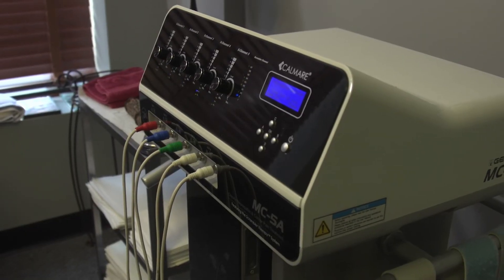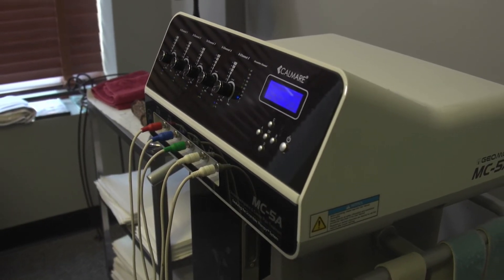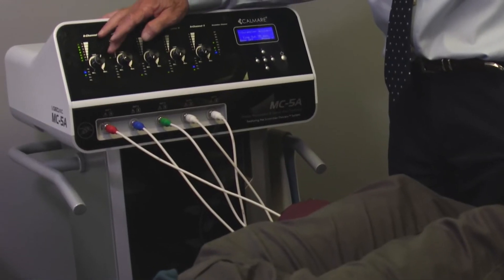In the first session, when asked how it felt, the patient said, 'I feel like I just put my finger in a socket, but I feel it moving through my leg — I feel there's a change there.'